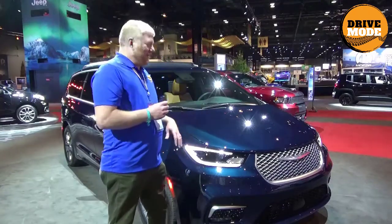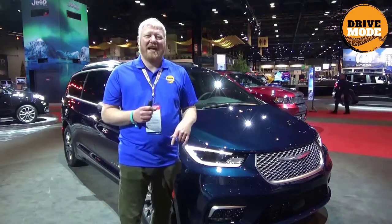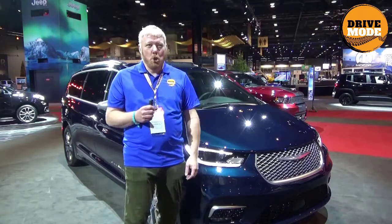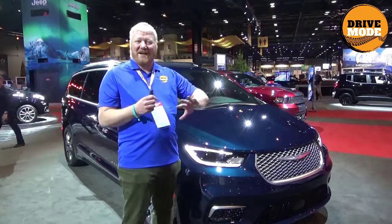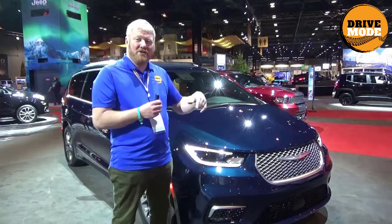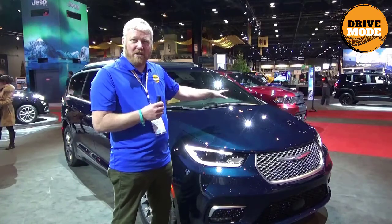Hey, it's Aaron. Today we're going to look at the Chrysler Pacifica. This is the brand new 2021 model and specifically we're going to look at the Uconnect system. It's got a new Uconnect 5, and it's going to proliferate across the board. It'll start out in this 2021 model and eventually you'll see it in all of the Chrysler FCA, Fiat Chrysler, Ram, Jeep vehicles.